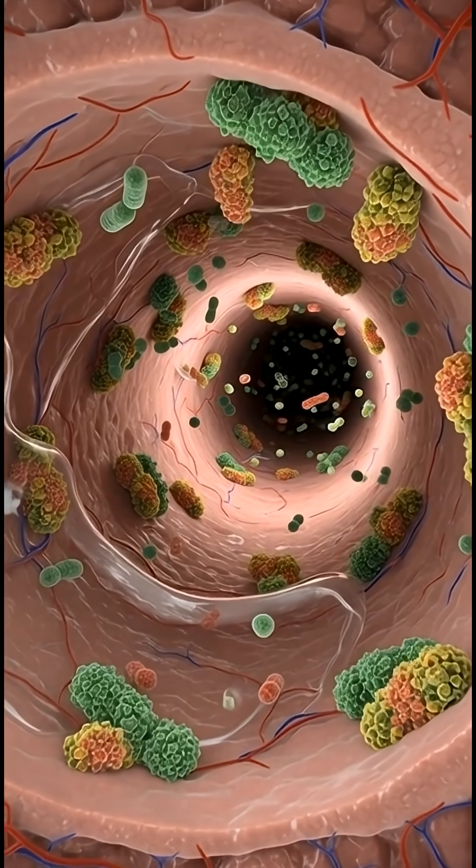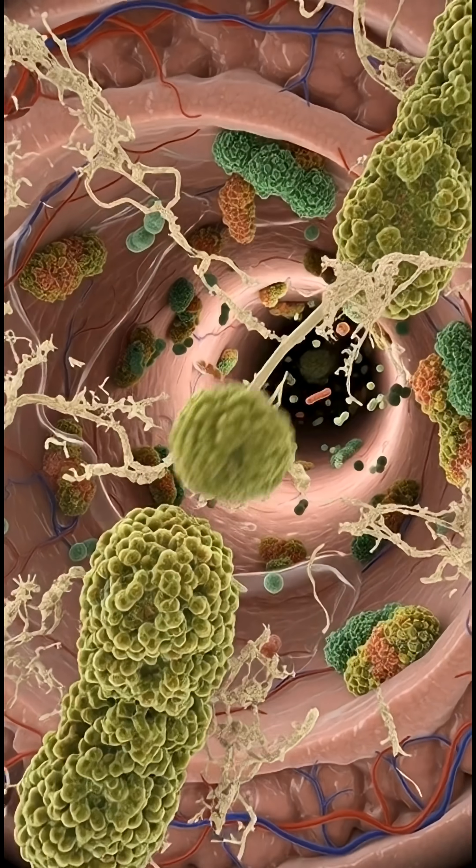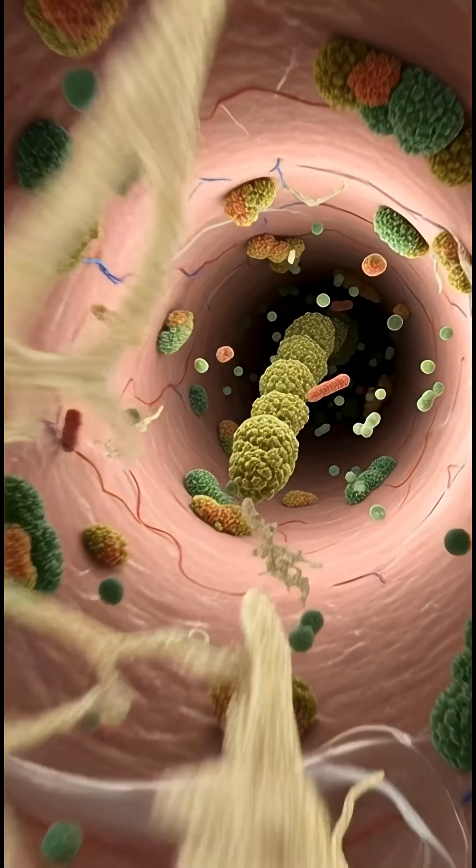Inside your gut right now, billions of microscopic organisms work silently, breaking down fiber and releasing chemical signals that train your immune system every second.